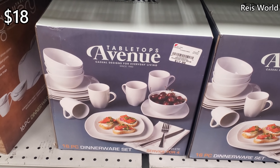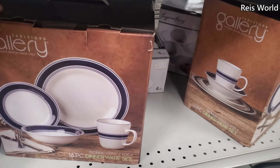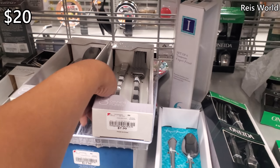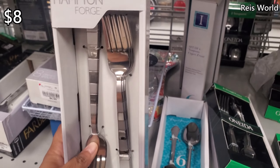A 16-piece dinnerware set for $18, all white. And this one's going to have the blue for $20. $8 for some dinnerware. Got the forks — those are kind of cool.